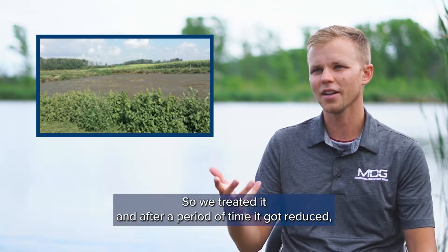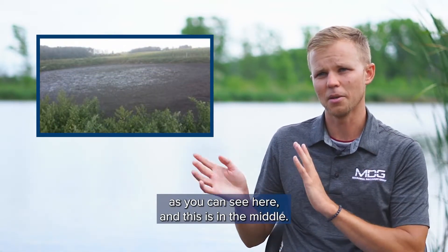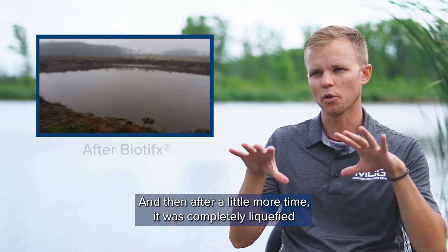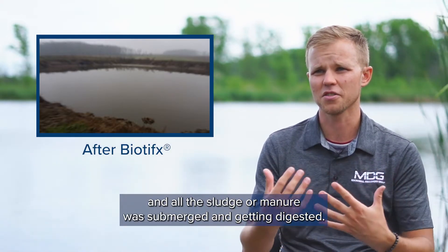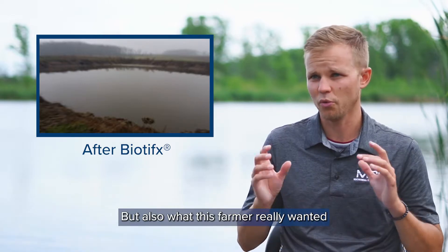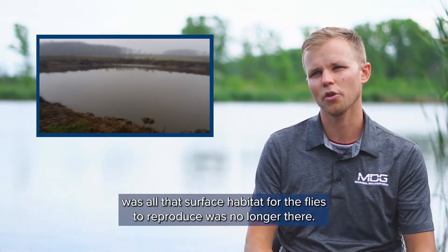We treated it and after a period of time it got reduced — this middle photo shows the dog now swimming through the stuff. Then after a little more time it was completely liquefied and all the manure was submerged and getting digested. The manure became more homogenized and easier to pump and field apply, but also what this farmer really wanted was that surface habitat for flies to reproduce — it was no longer there.